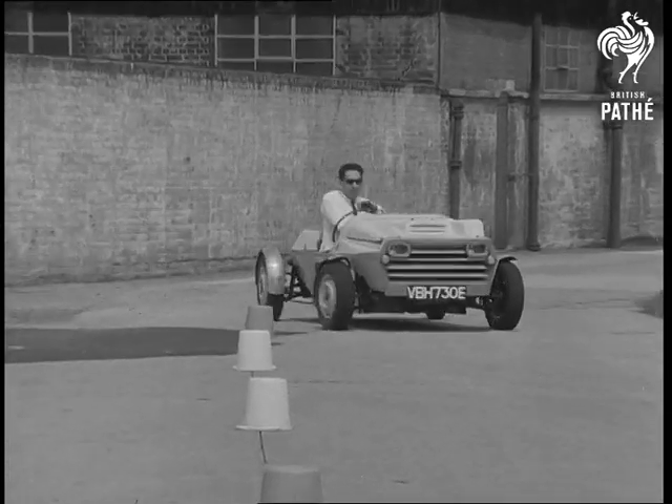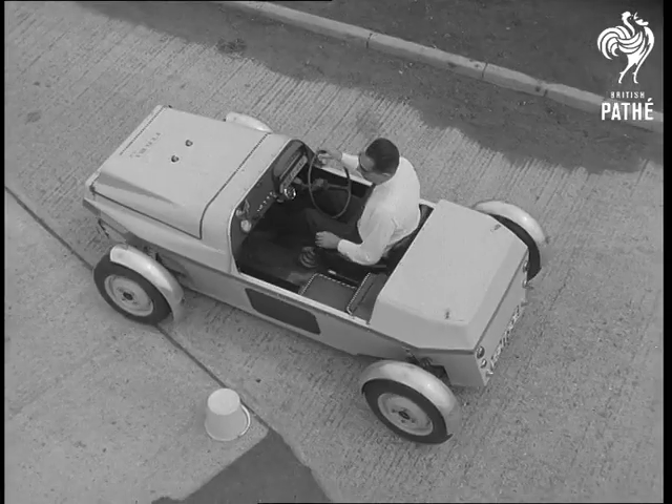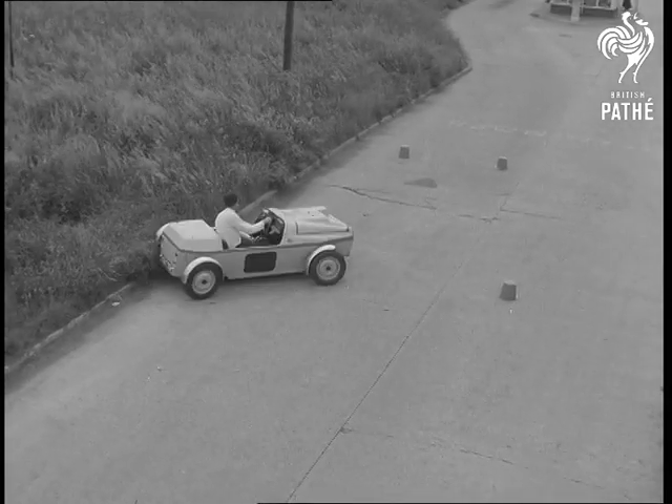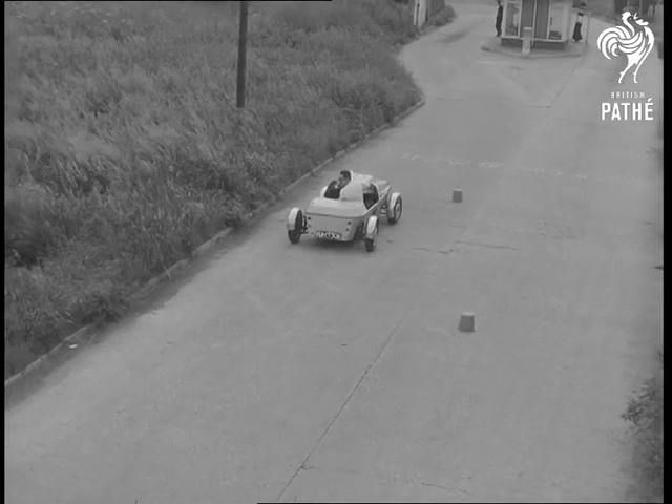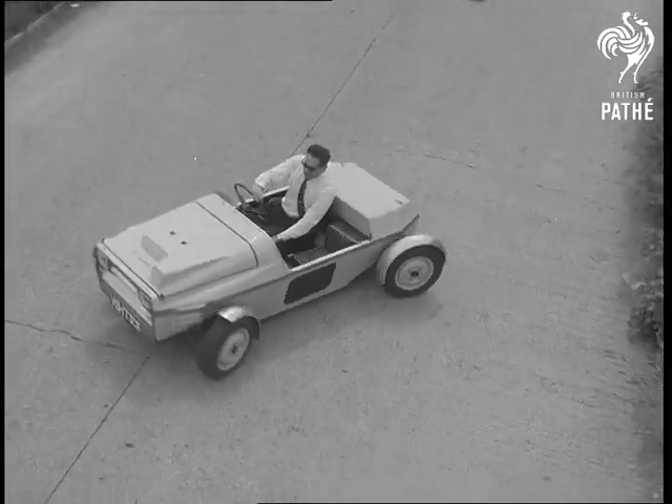Power is provided by an 1100cc engine in this car, but Moby Two will have a 1275cc unit. Its aluminium construction makes it light and fast. It's also practically skid proof. Quite an idea.